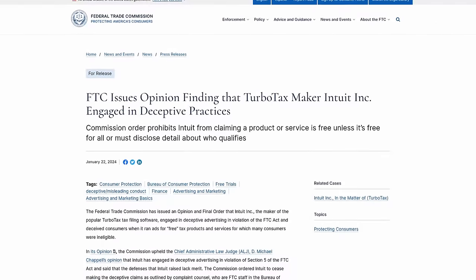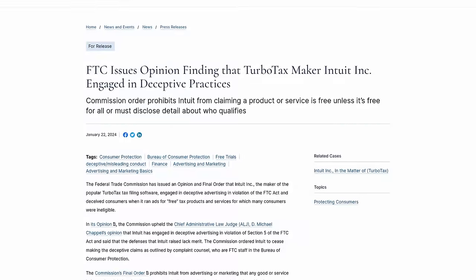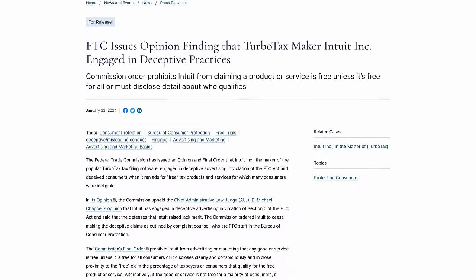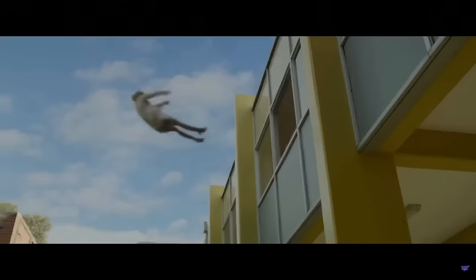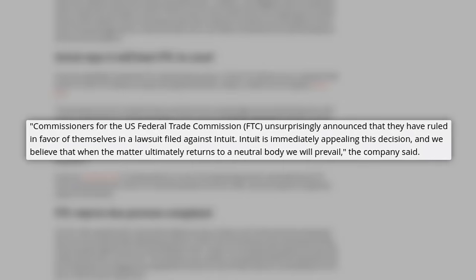The FTC has found that Intuit was violating US law over TurboTax advertising. The FTC says Intuit engaged in deceptive advertising by running ads for free tax products that many consumers were ineligible for. The FTC commissioners voted three to zero to uphold an order prohibiting Intuit from advertising their products as free without stating it's not free for the majority of customers. Intuit is immediately appealing, stating they will prevail when the matter returns to a neutral body.